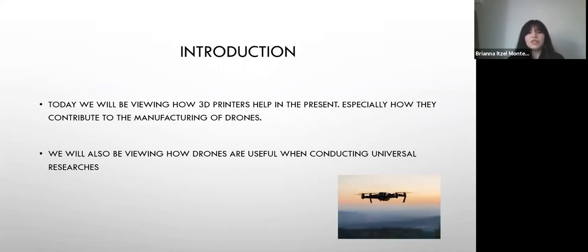In this presentation, we will be viewing how 3D printers help us in the present and how they can help even to the point of saving lives. We will also view how they help in the making of the drone, and how drones are used, what they're used for, and what we need to do before being able to fly or obtain a drone.